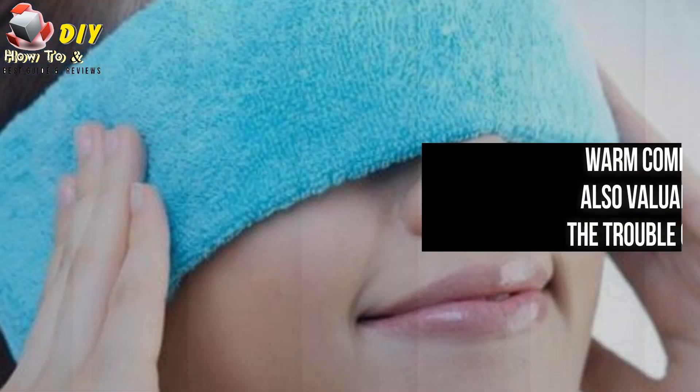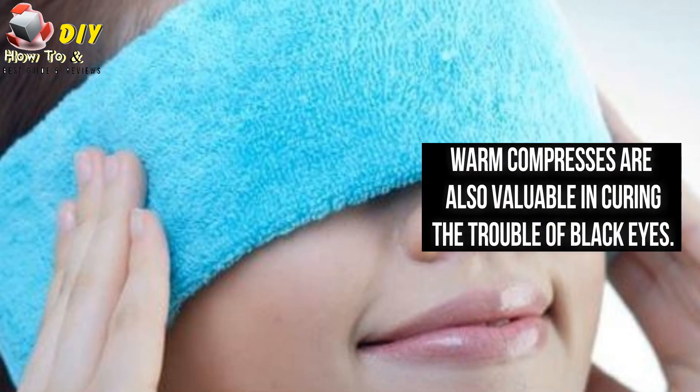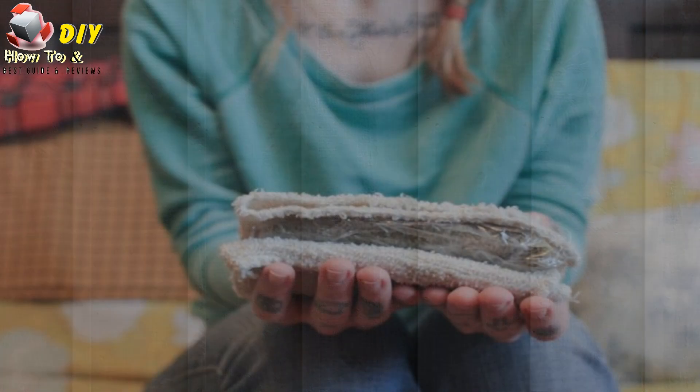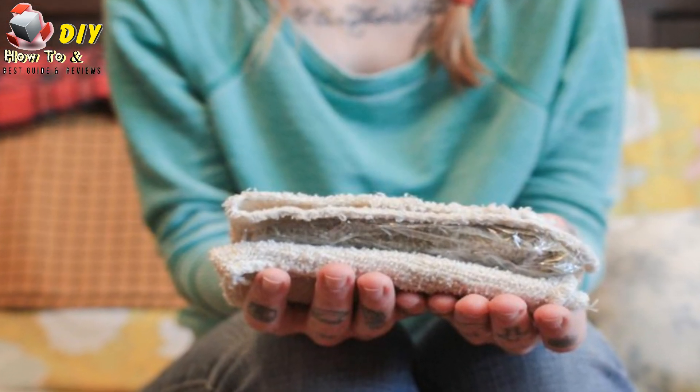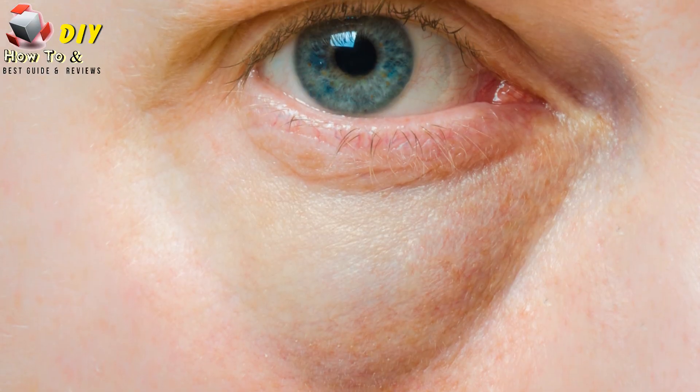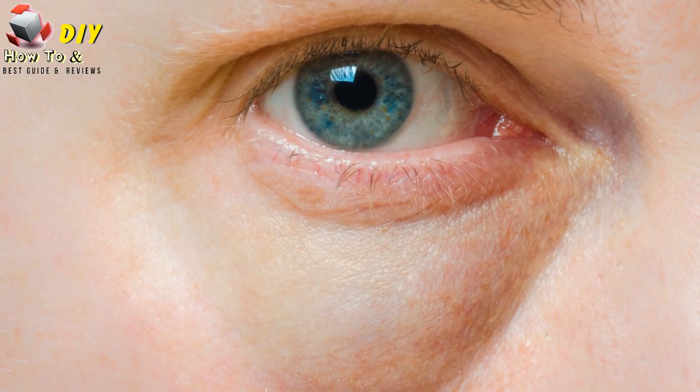Warm compress: Warm compresses are also available and are valuable in curing the trouble of black eyes. After 2 or 3 days of the injury, you can have warm compresses which are very helpful in increasing the blood circulation. Avoid applying the warm compresses over the swollen areas of the eye.